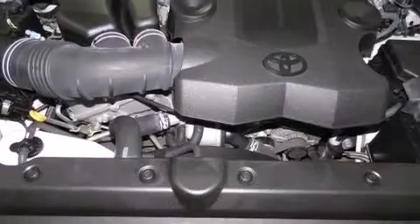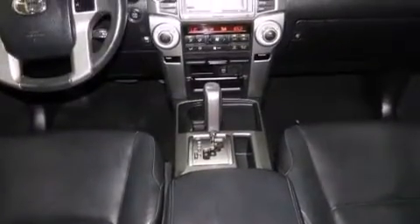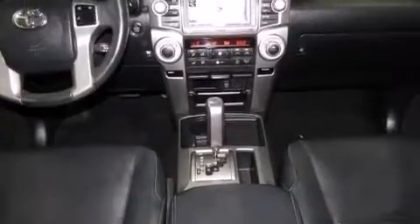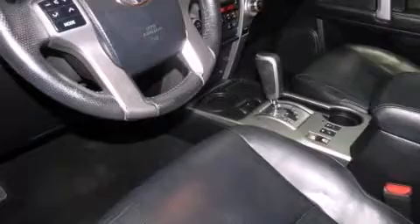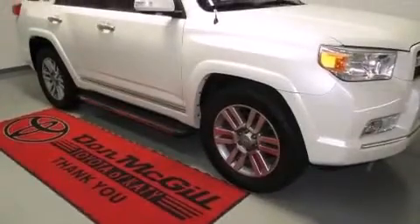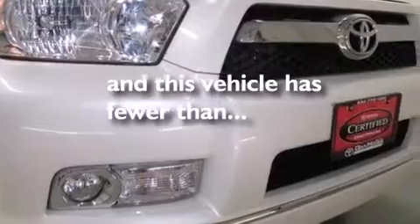The following features are also included: an iPod-ready stereo system so you can take your music with you, XM satellite radio, aluminum wheels, roof rails, leather seats, side impact airbags, latch-ready child seat anchors, rear seat child-proof door locks, and dual power seats. This vehicle has less than 44,000 miles.